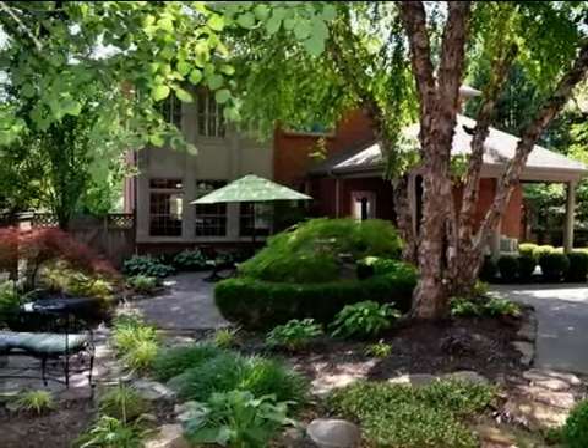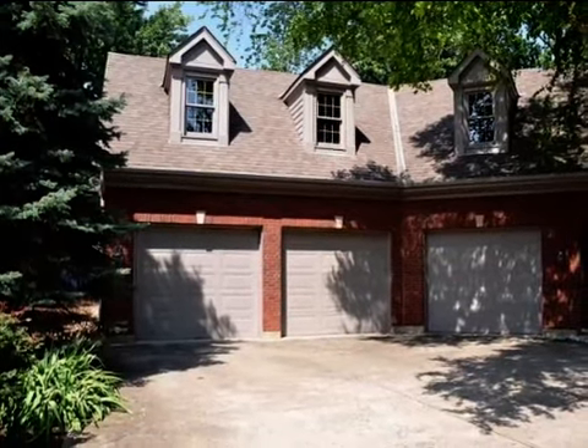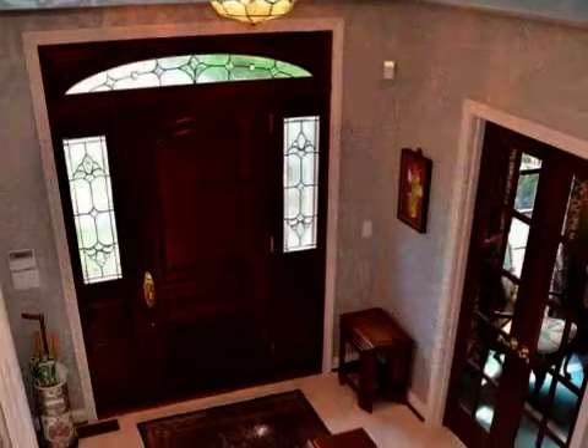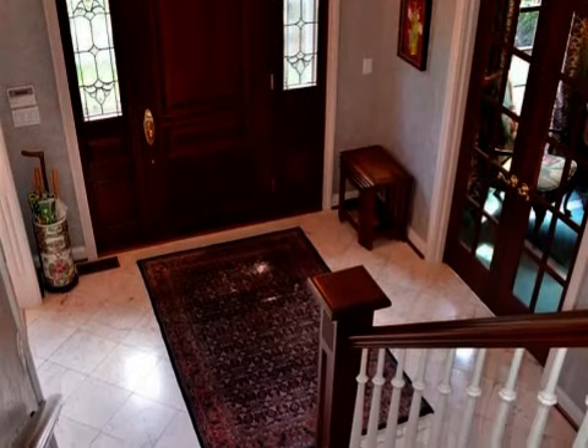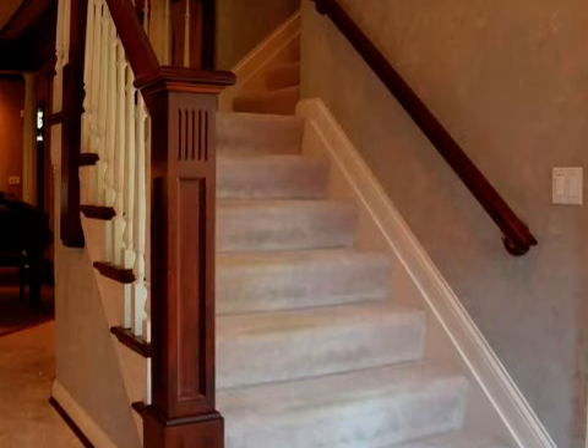Interior features of this property include walk-in closets, carpeted flooring, a gas fireplace, a wet bar, a formal dining room, an eat-in kitchen, central air conditioning, natural gas heat, a central vacuum system, and a finished basement.